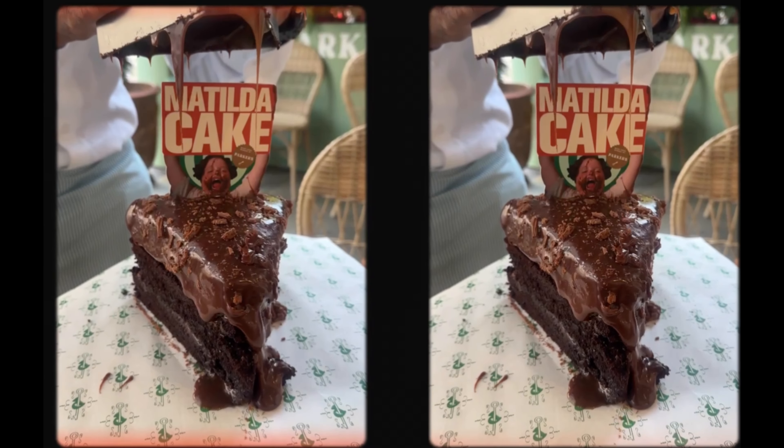There are so many pubs in these back streets. We're just enjoying our walk through Belgravia and we'll speak to you when we're in Selfridges.